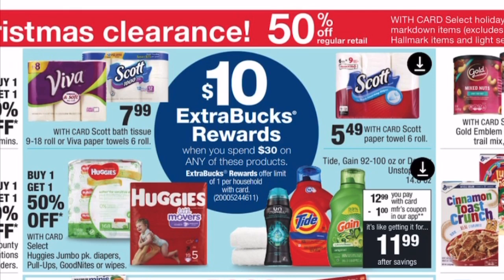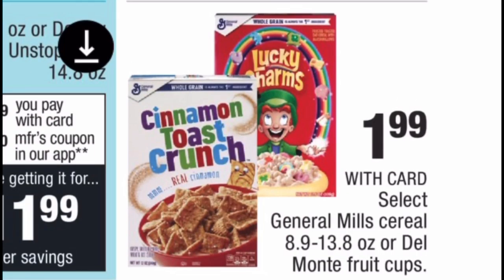There's also a spend $30 get $10 Extra Buck deal. Get your total to $30 before coupons on included items — you'll see the tags in-store or the pages in the ad that say included. The deal number on the tags will match if items are included. My suggestion: get your total to $30, use coupons to pay the lowest out-of-pocket, then get back your $10 Extra Buck. Scott's, Tide, and Huggies are included.